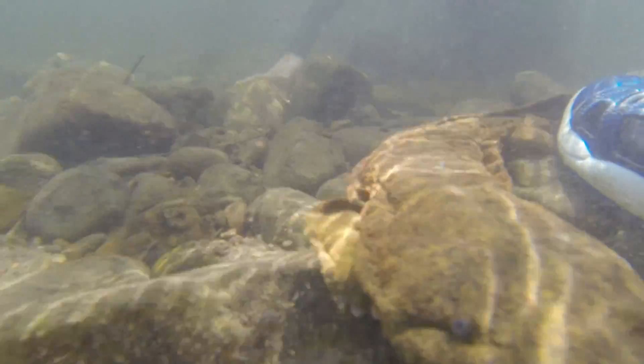For children of tomorrow not to be able to go out and see a hellbender is a sad thought for me.